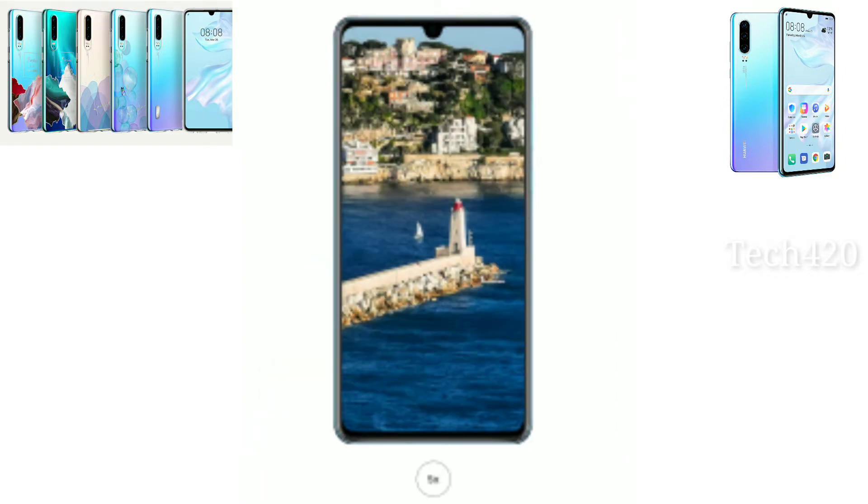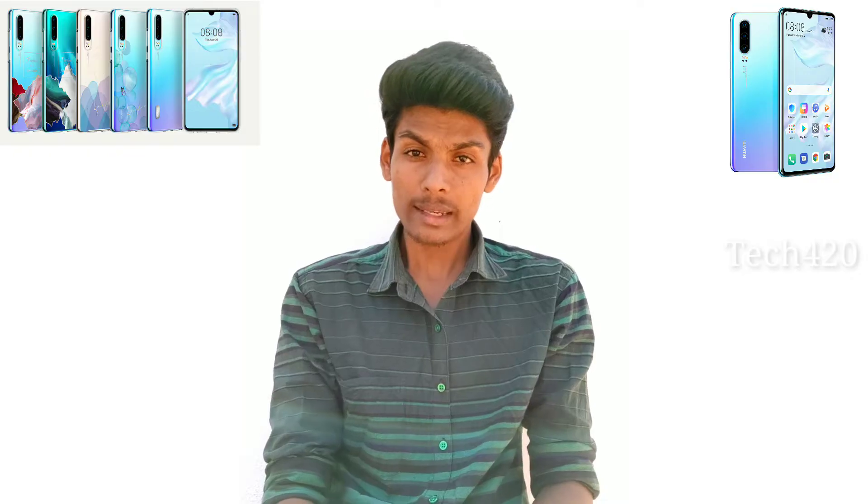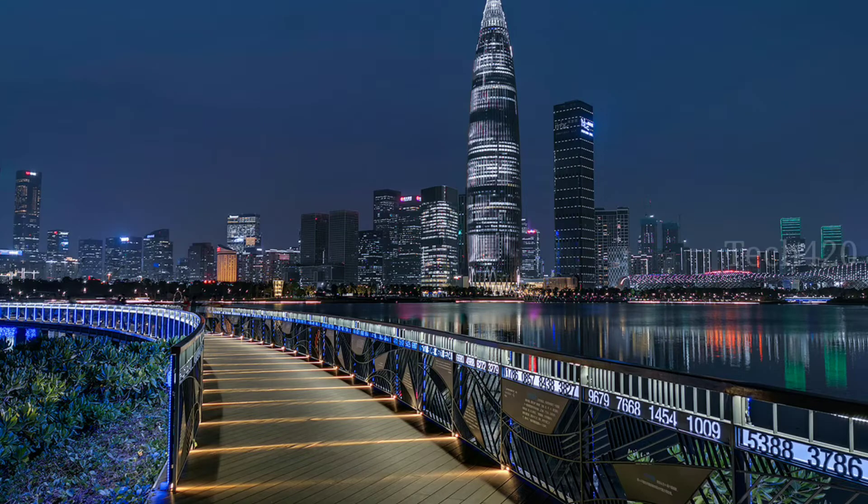It has an F2.2 aperture. There is also an 8 megapixel camera with a 3x telephoto sensor at F2.4 aperture size. This triple camera setup gives a lot of shooting options.